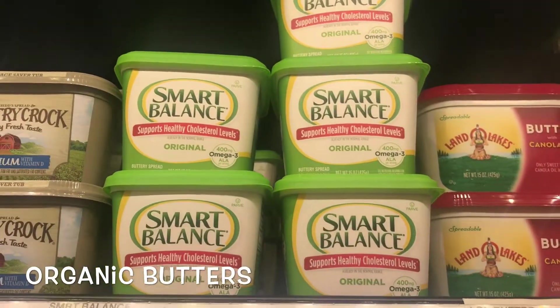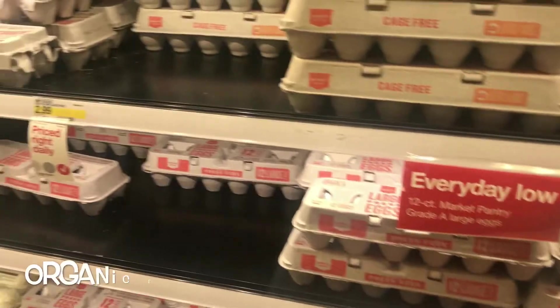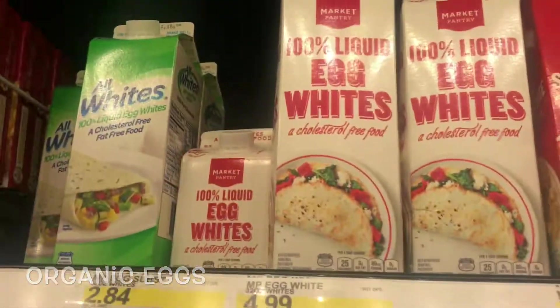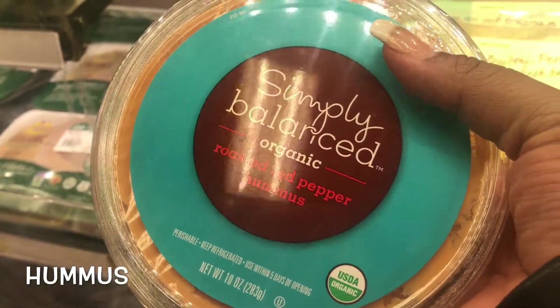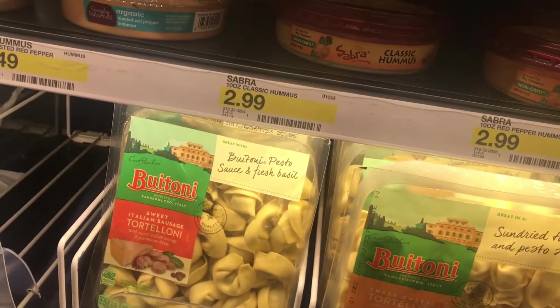Smart Balance is a good one too — a good alternative butter. Now we're going to go over to the eggs. Simply Balance has their own large brown cage-free eggs, but they also have organic egg whites, which is a good alternative. Hummus is always a great alternative — Simply Balance has hummus here. This is the red pepper hummus as well as the traditional hummus, and then you have the zesty hummus.